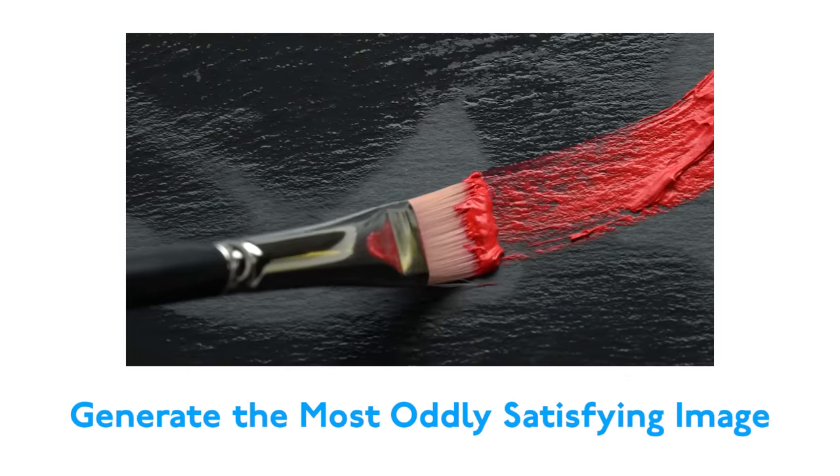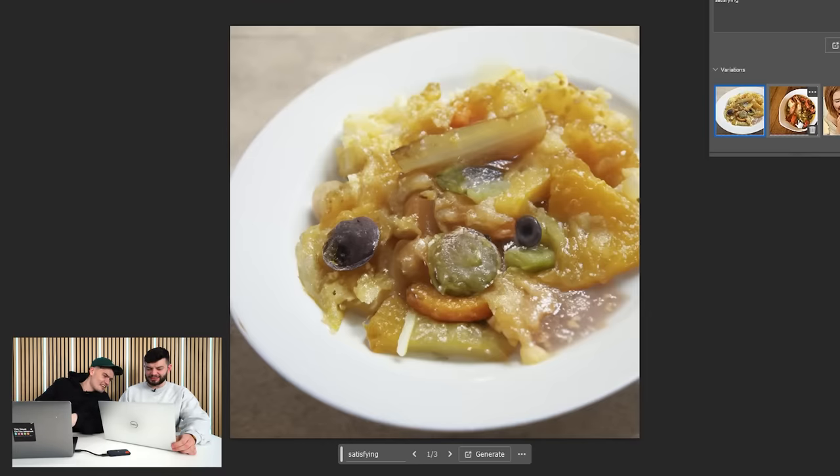Generate the most oddly satisfying image. Nice — we're throwing it back. I'm just going to type in 'satisfying' and see what it gives me. Satisfy me, Adobe. That looks like... oh God.